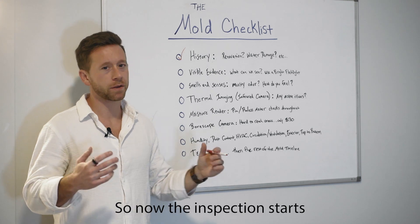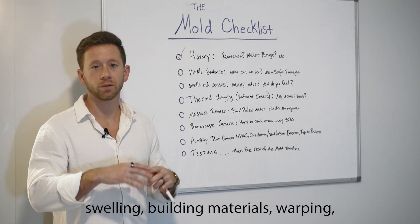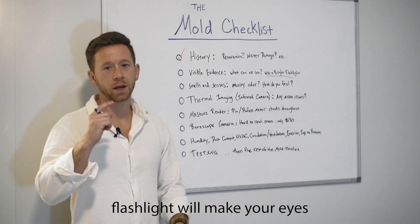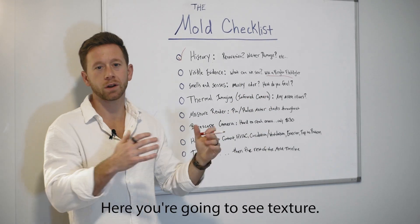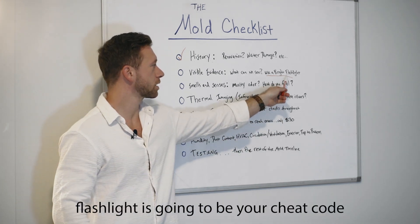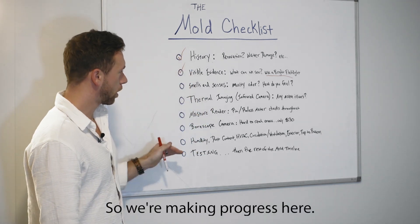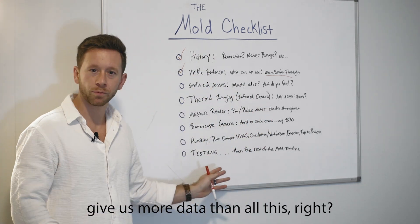Next up is visible evidence. Now the inspection starts and I'm using my eyes — what are the signs of water damage? Swelling building materials, warping, staining. Using a bright flashlight will make your eyes see a lot more. You start to skim a wall or surface and you're going to see texture and a lot of different things the naked eye wouldn't see. A bright flashlight is your cheat code — get a good bright flashlight for under $30.